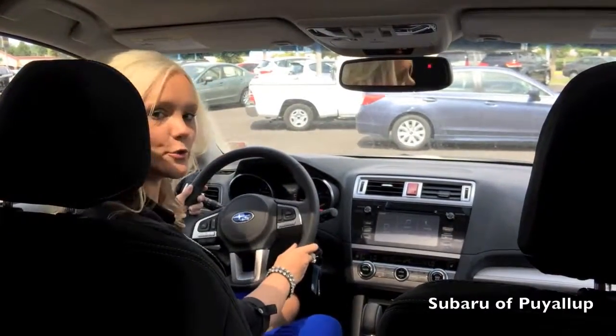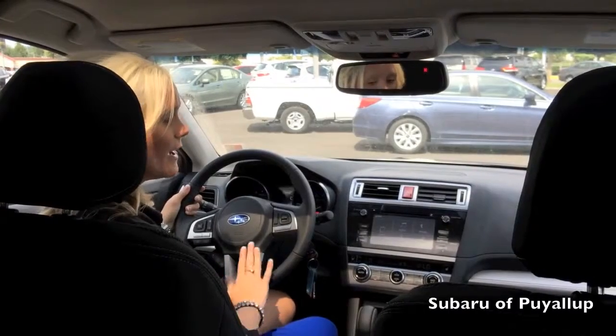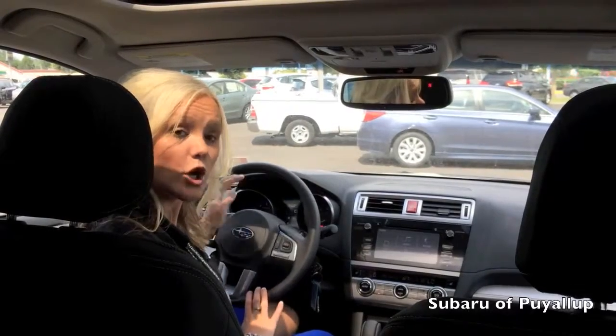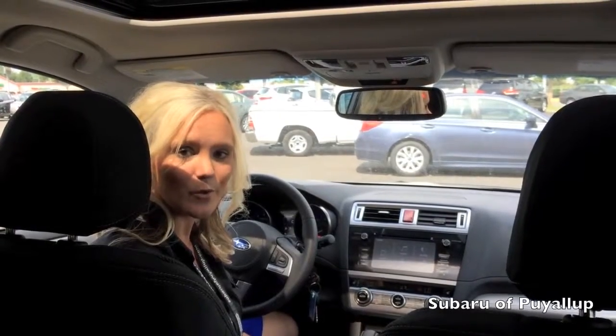The steering wheel has also changed — the buttons on it and the control panel are a lot easier. Those are just a few of the new changes in the 2015 Outback. You can call us here at Subaru of Puyallup at 253-286-5900 if you have any questions.